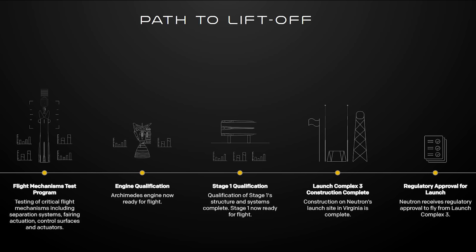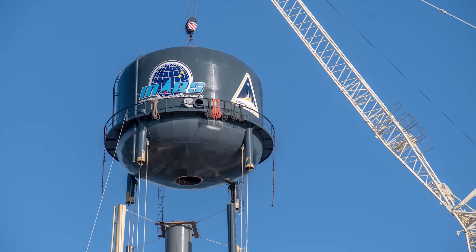The other four remaining objectives are engine qualification, Stage 1 qualification, Launch Complex 3 construction, and regulatory approval for launch. While each of those steps is important, the one we should be hearing about in the very near future is the completion of Neutron's launch site. By now, with key pieces of launch infrastructure installed like the water tower, propellant storage, and launch mount, the site is just about done.